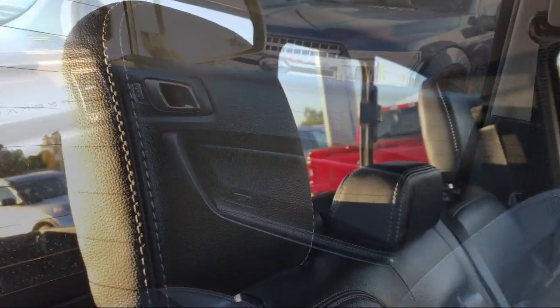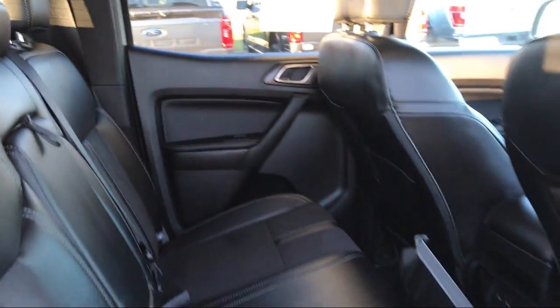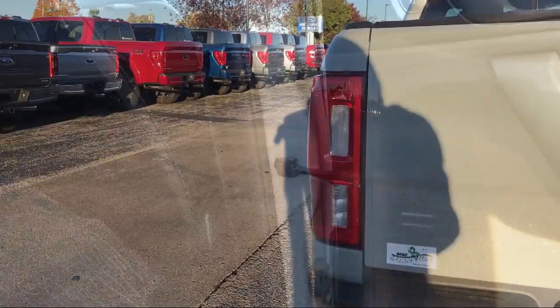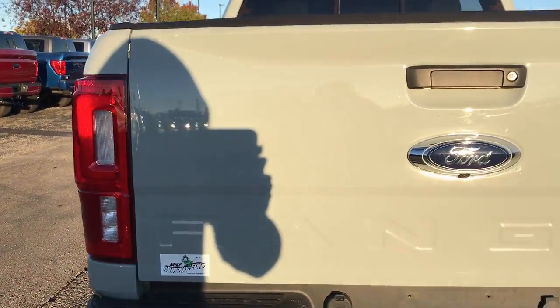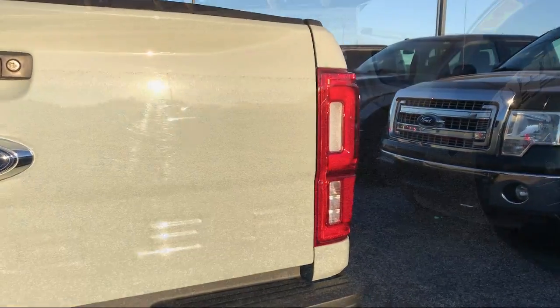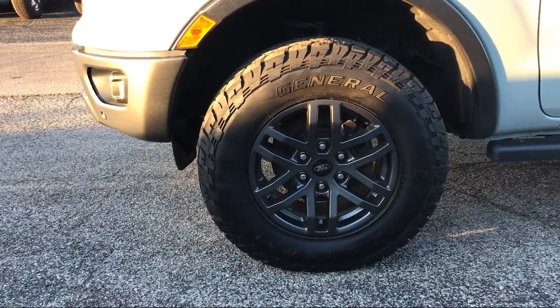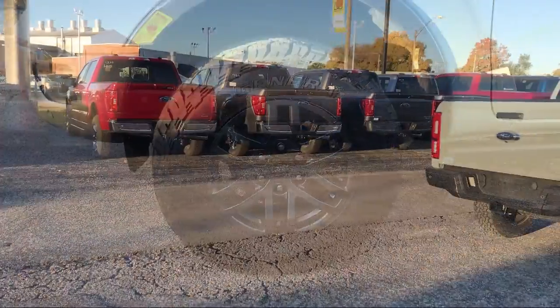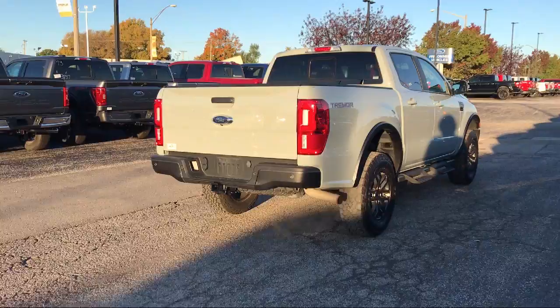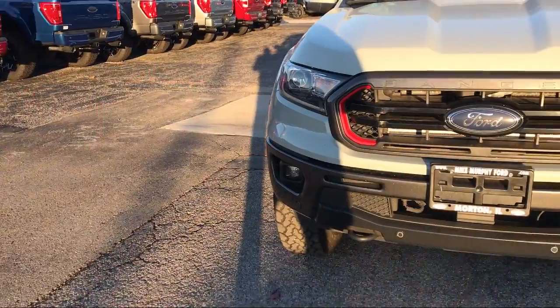Since 1984, family-owned Mike Murphy Ford has been proudly serving our community. We watch the competition and market conditions daily and reprice our inventory accordingly, because we get it — price sells cars. Come see us today and let our no-hassle, friendly, and knowledgeable team help you find the vehicle that is just right for you. We're conveniently located at 565 West Jackson Street in Morton.